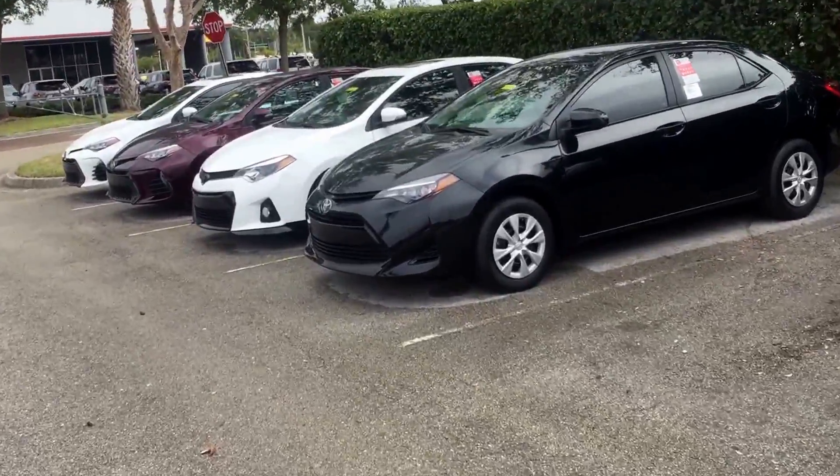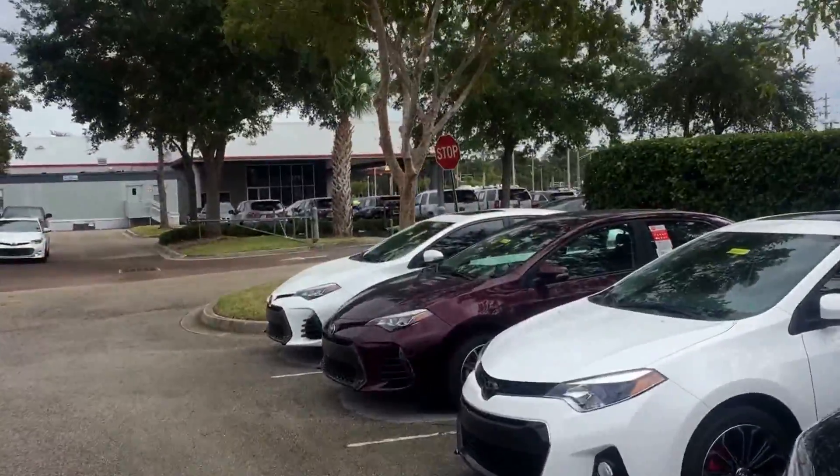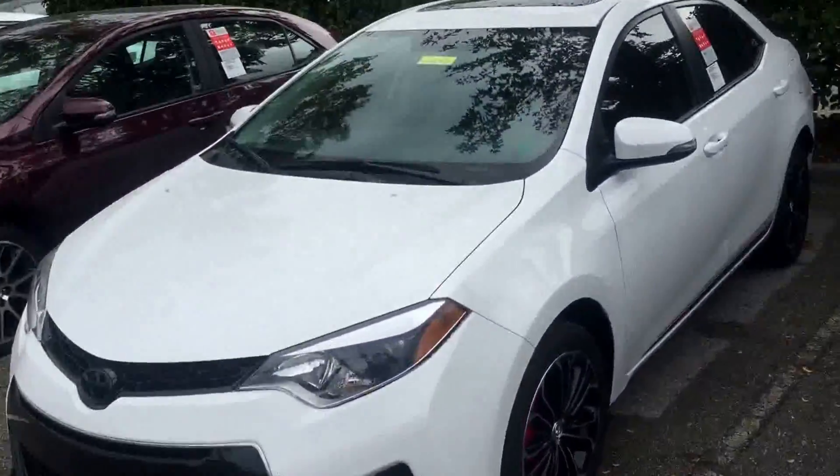So here's the other one I was talking about — it's the white with the XSP X package as well. And we do have two more parked right in front of the dealership as well. So there you have it, David, I do hope this video is helpful, sir.